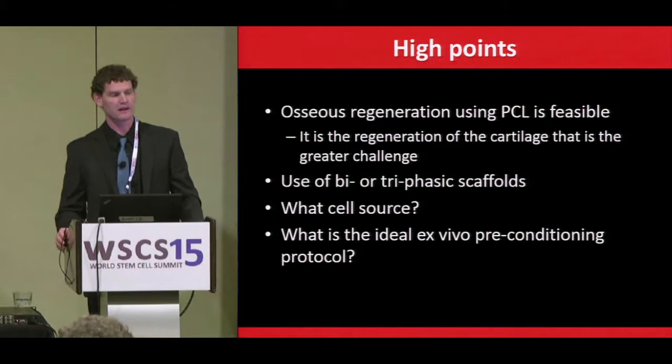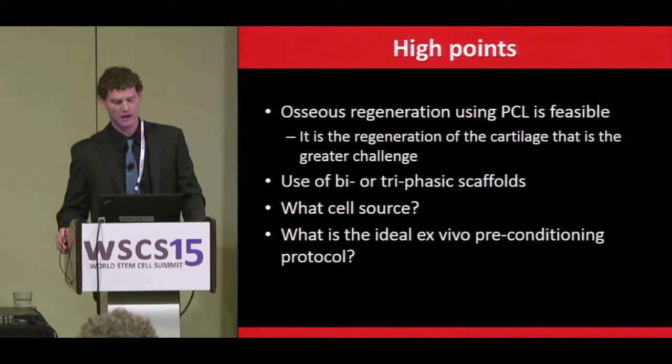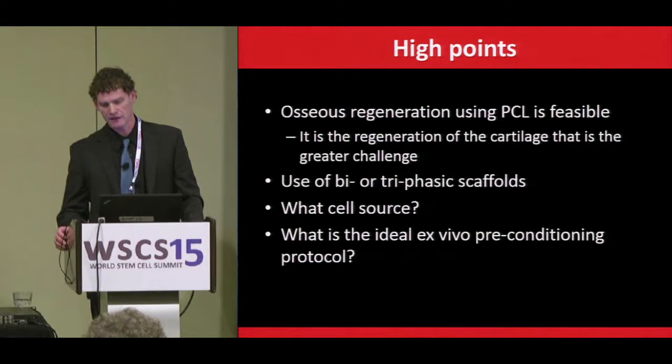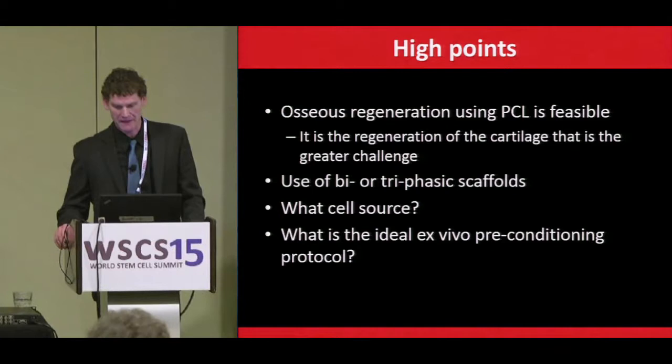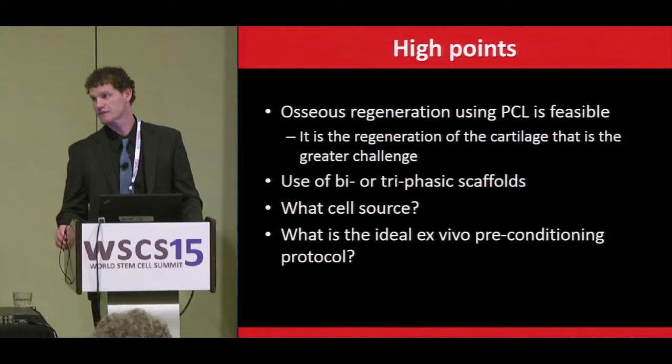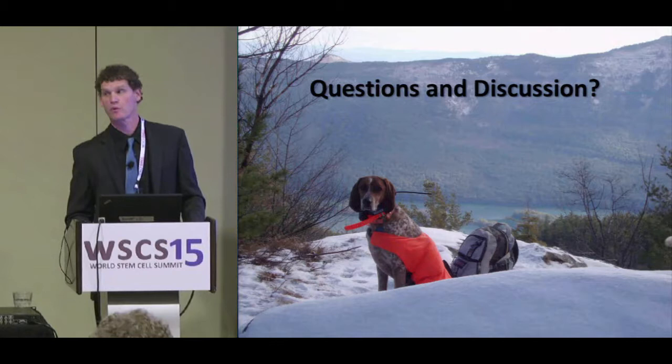In summary: osseous regeneration using polyepsilon-caprolactone is feasible, and other investigators have demonstrated this to a greater extent. But for osteochondral resurfacing, the bigger challenge is cartilage regeneration. We probably need to develop biphasic or triphasic constructs that facilitate regeneration of the distinct layers of a joint. Associated questions include what is the ideal cell source and what is the ideal ex vivo preconditioning protocol to maximize mechanical and biological performance prior to implantation.